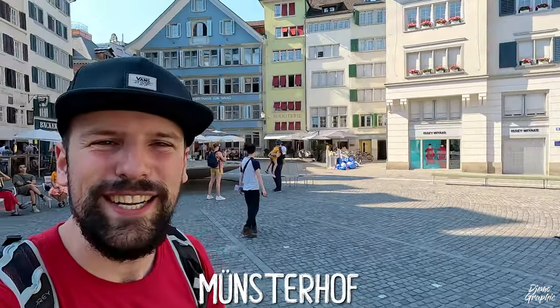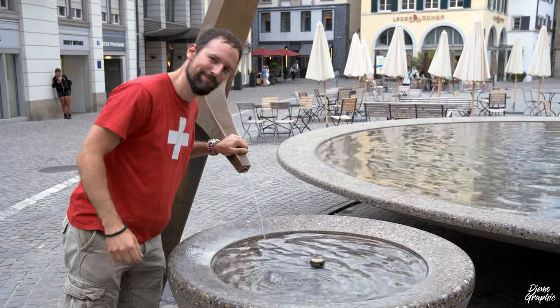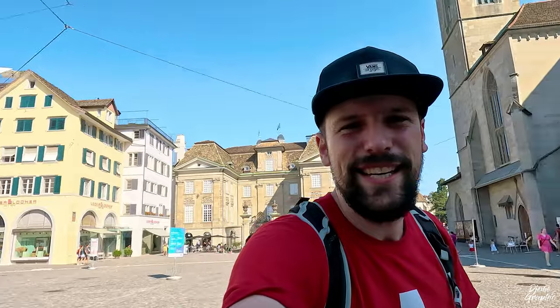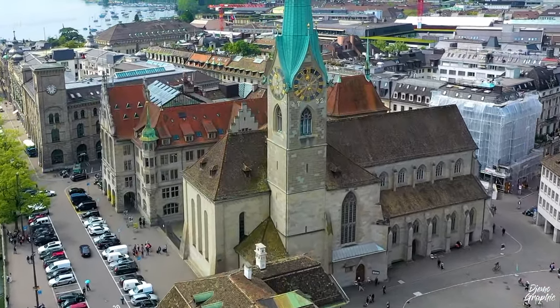This here is the Münsterhof — the Münster Square. There are a couple of interesting things to see: first of all this fountain, then this blue house which is one of the guild houses. Very important to mention is the Fraumünster church — it's one of the main Protestant churches in Zurich, very well known for its Chagall windows which you can see in the interior. The entrance costs five Swiss francs.